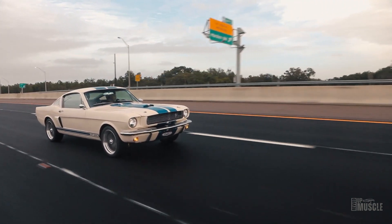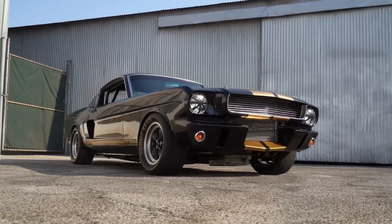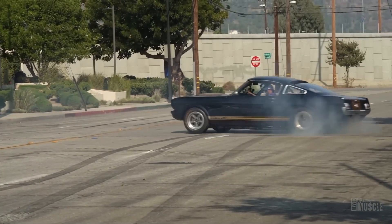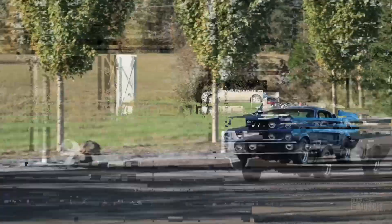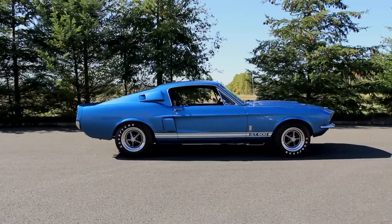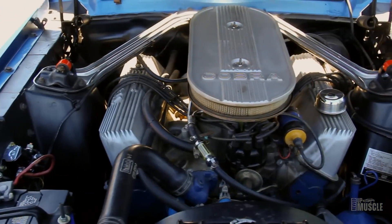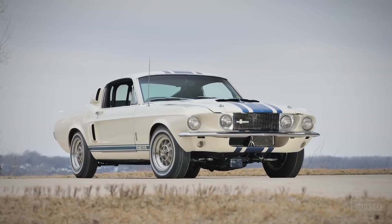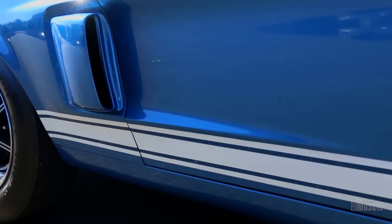A standout from the 66 line-up was the GT350H — H for Hertz, the rental car company. They sported a sleek black with gold stripes look, though Ford and Hertz later switched most to automatics after some found their way onto the race circuit. Then came the 67 GT500, which Shelby himself hailed as a masterpiece. It boasted a beefy 427 CID engine, a significant upgrade from the GT350's power plant. The 67 GT350 also got a facelift, featuring a roll bar, a larger hood scoop, and a spoiler lip for that racetrack vibe.